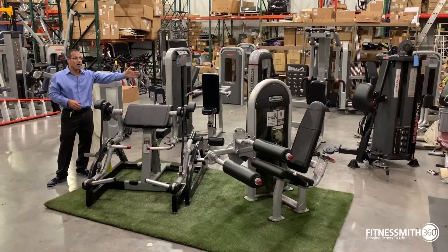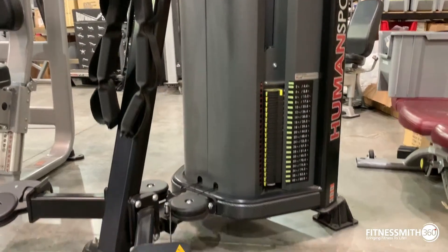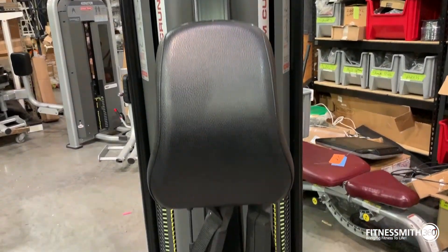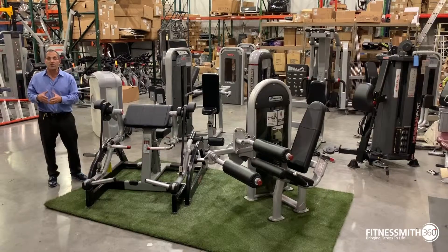Over here to my left, you have Human Sport. Started out as a Star Trac product, now rebranding as Nautilus. This is your functional training line. Each piece is a dual; there are six pieces in the line, and it's really easy to get on and off because there are minimal adjustments — it's cable-based strength.